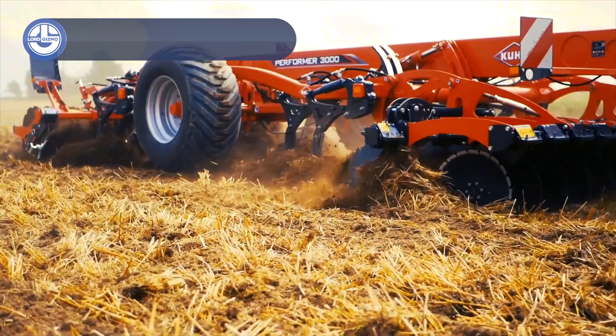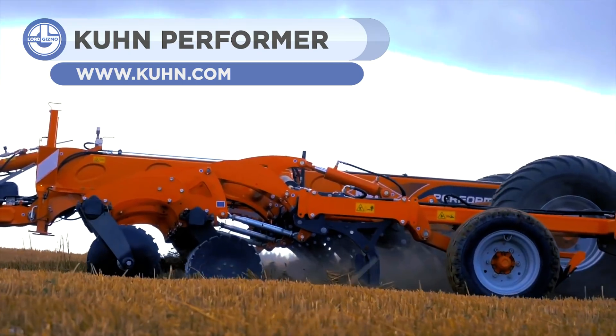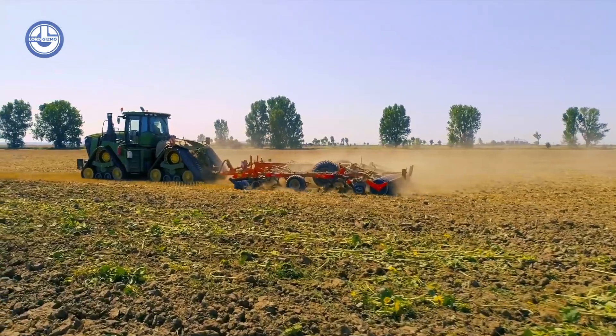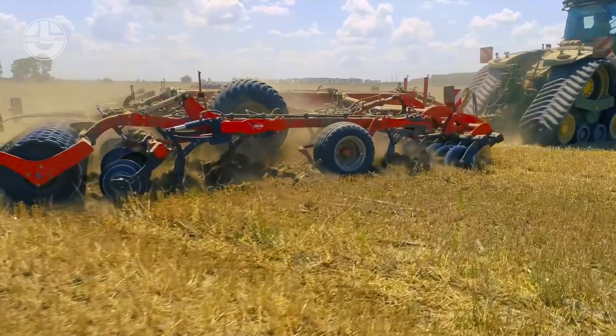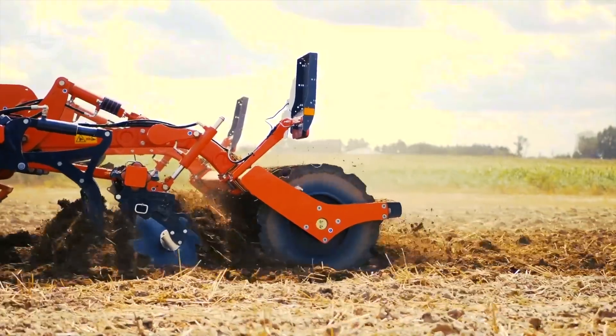Kunz Performer 6000 is a world-class cultivator. All settings are hydraulic and controlled from the tractor's cab, and a four-function selector in the cab allows you to centralize all of the hydraulic functions. Each tool can be used separately as well.